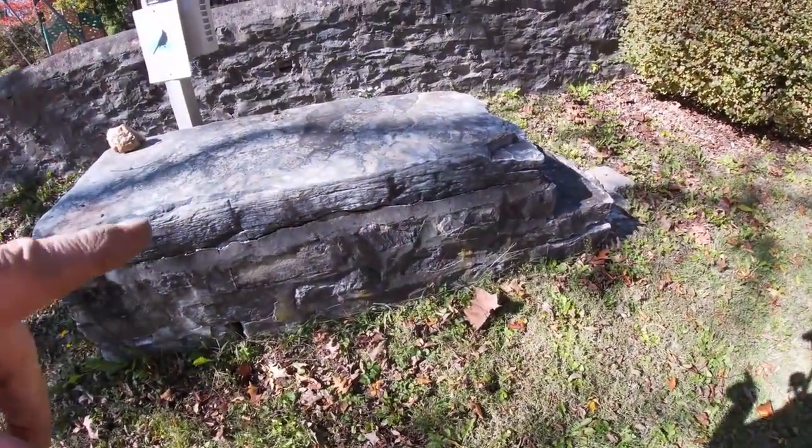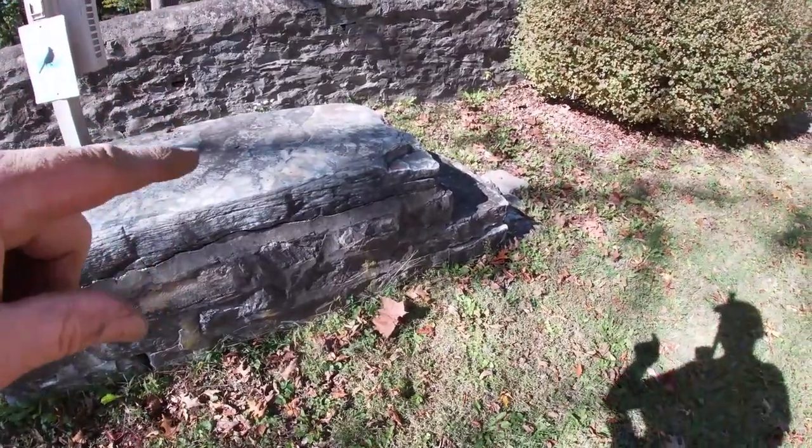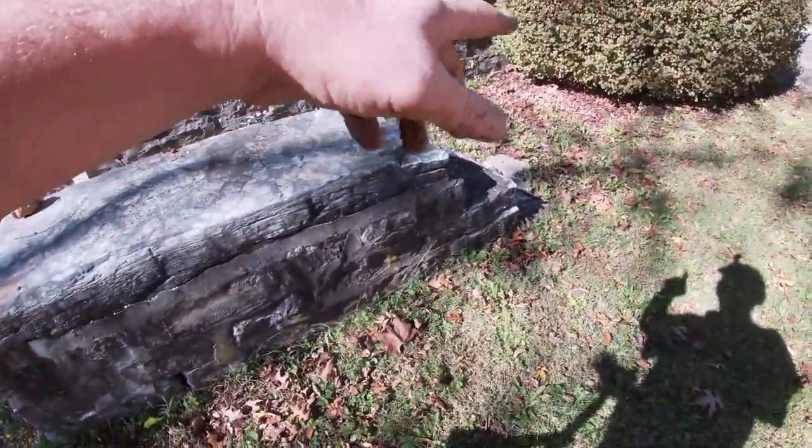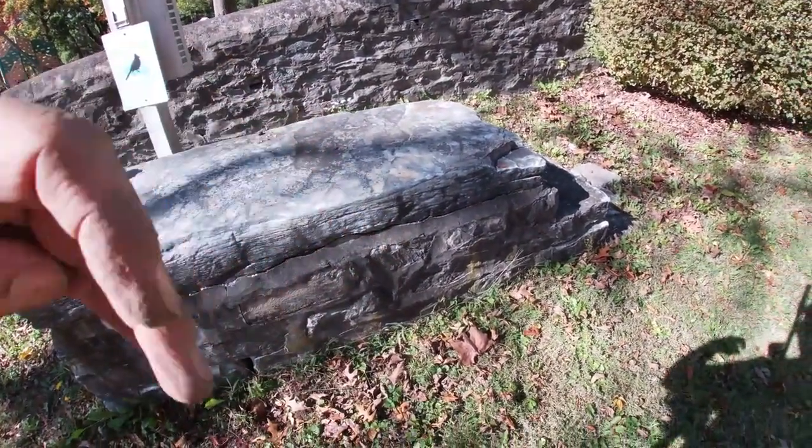If you're ever at an old house and you see these stairs to nowhere — this is how they used to get on horses. Down here by the road you'd pull the horse up, step up, and then step onto the horse. Made it a lot easier.